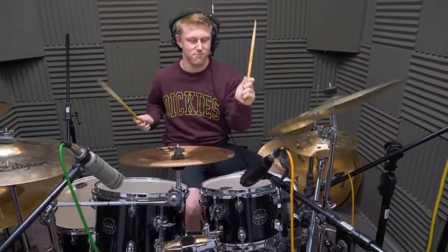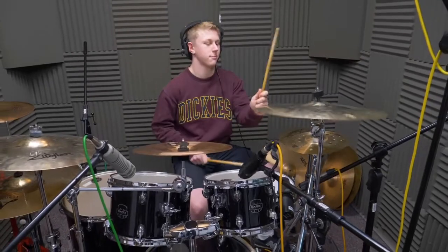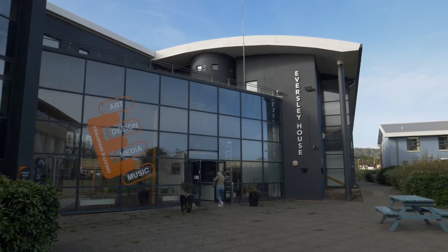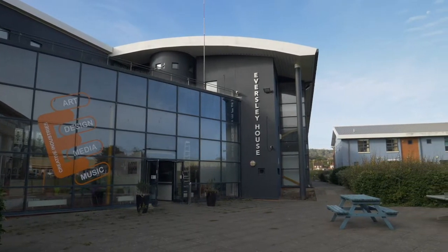With regards to work experience and industry placements, we've got lots of connections and links within our network of musicians, producers and engineers for you to get some experience either as a gigging musician, a recording artist, an engineer or a producer. We actively encourage you to work outside of the classroom, outside of the studio and performance spaces here to get real world experience. We've got links with local recording studios, local events teams and venues for you to go and work with.